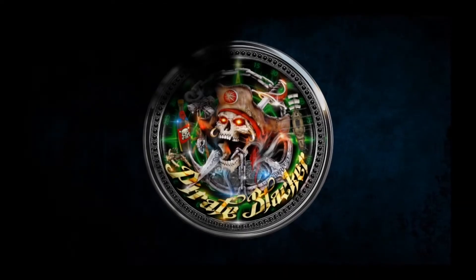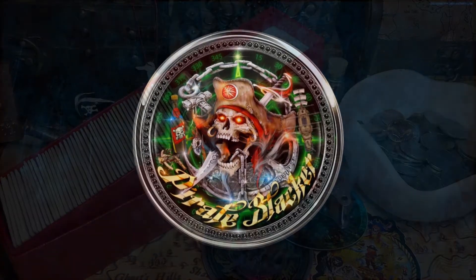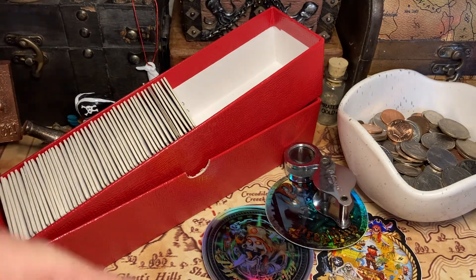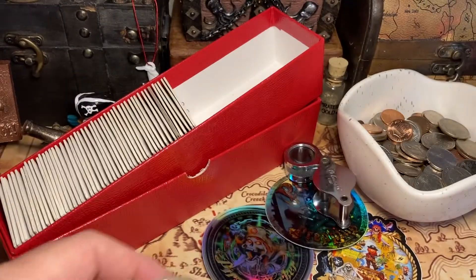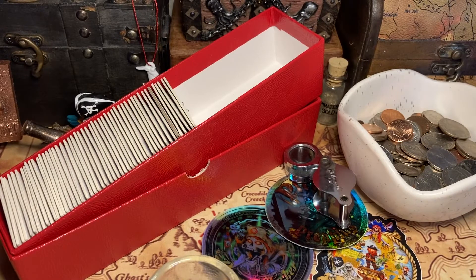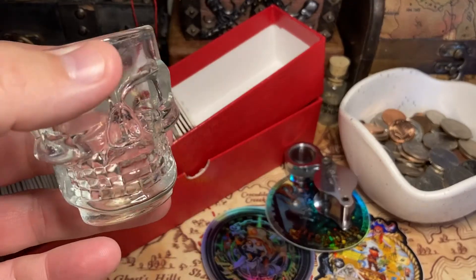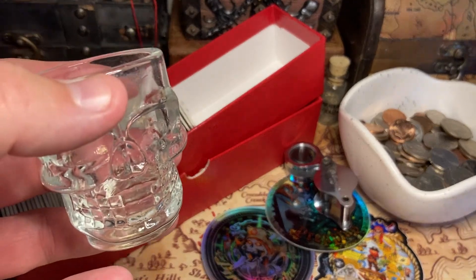Yo ho ho and a bottle of rum, where's that treasure bag? Argh, what's happening everybody, it's a Pirate Stacker coming at you Sunday — Sunday fun day! Let's get a shot. Today is the British Invasion — yes, I've got a bunch of British coins to show you.